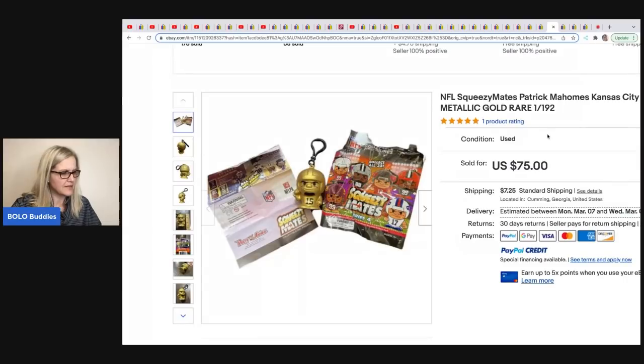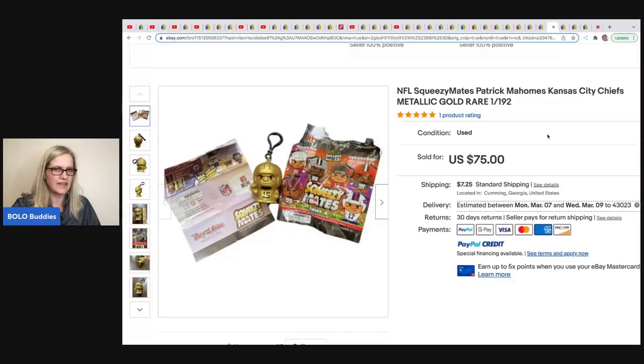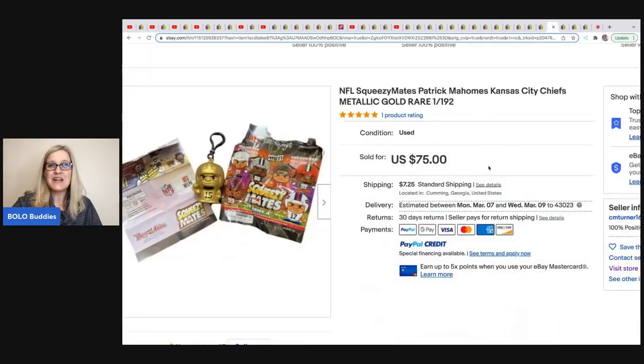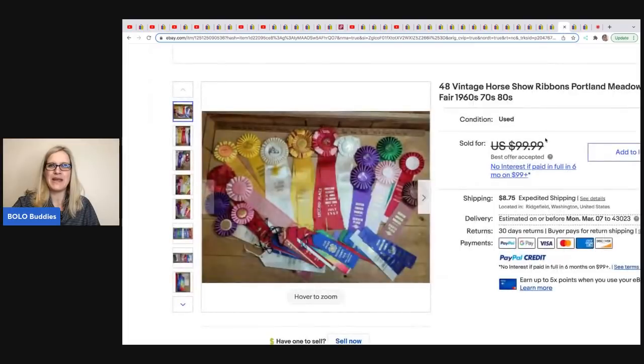The next item is a Squeezy Mates. Her son picked this up at Five Below — I think everything is $5 or less. It was in a blind bag, meaning you don't know what you're getting. He pulled this rare little football player out of it — Patrick Mahomes, Kansas City Chiefs. She ended up taking a best offer of $45 on it. He was super happy to turn $5 into $45, so he made $40 profit right there from a blind bag.